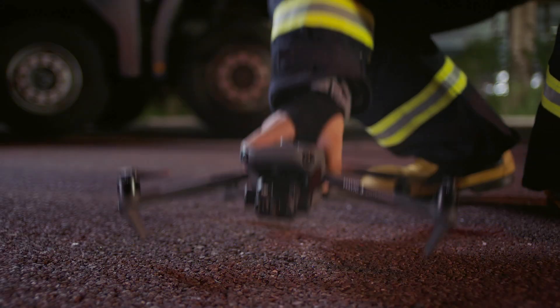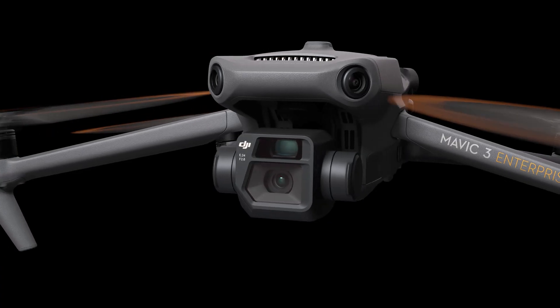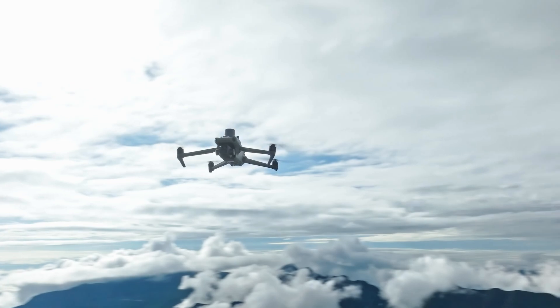Number two: the DJI Mavic 3 Enterprise. Now we're talking about the best option for those in need of something small. The DJI Mavic 3 Enterprise is compact and easy to transport, but don't let its size fool you. It boasts an incredible high-quality camera with a mechanical shutter that eliminates blurry images. This offers a great balance of size, price, quality, and power.